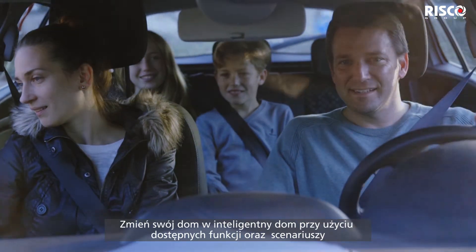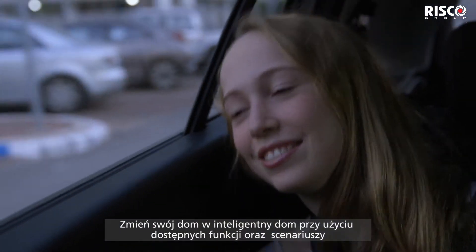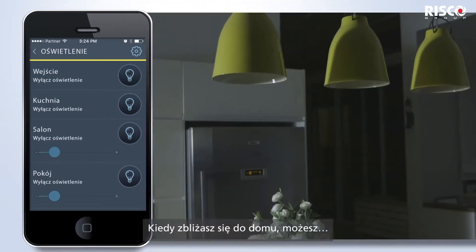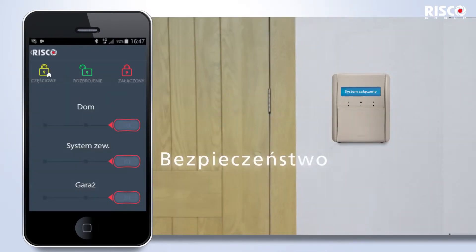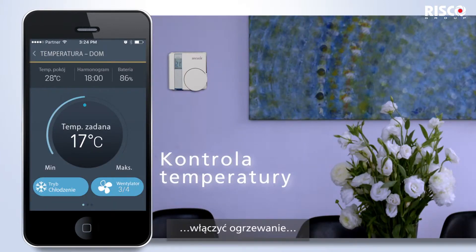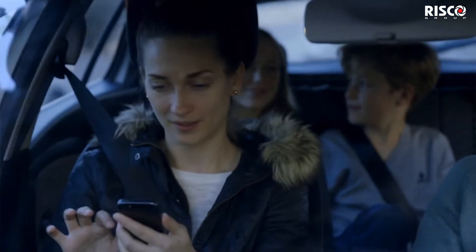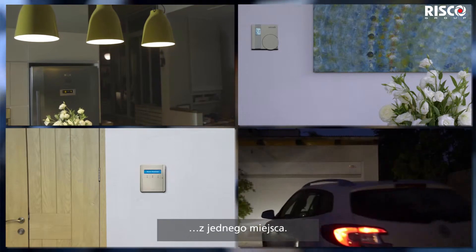Keep your family connected and turn your home into a smart home using presets to specify predefined actions. As you approach your home, you can control your lighting, disarm your system, turn on the heat and open the garage, all with a single click from one interface.